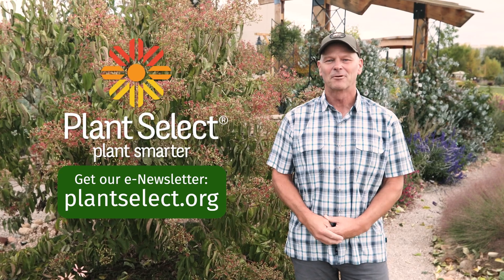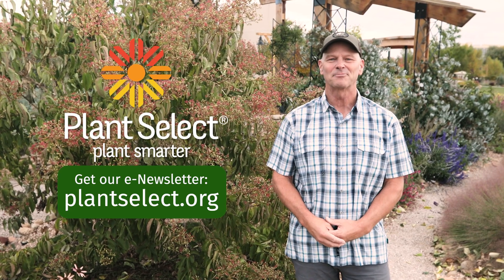Ask for Bellina pink coneflower, another great Plant Select plant, at a local garden center near you. I'm Ross Strigley with Plant Select. Be sure to plant smarter.